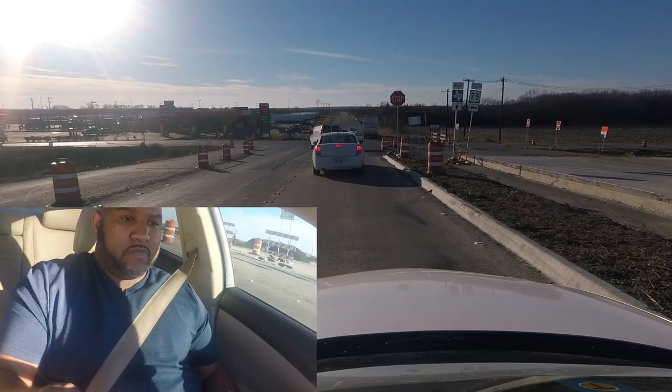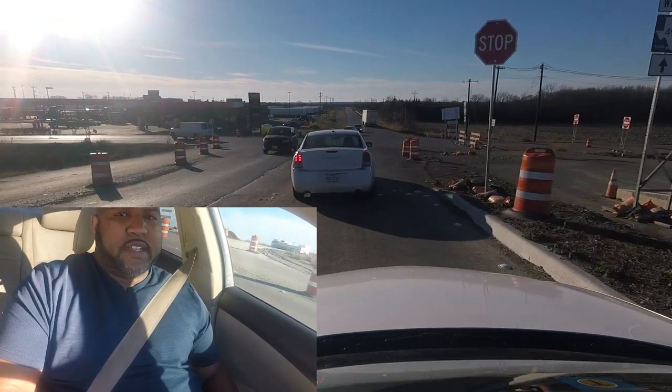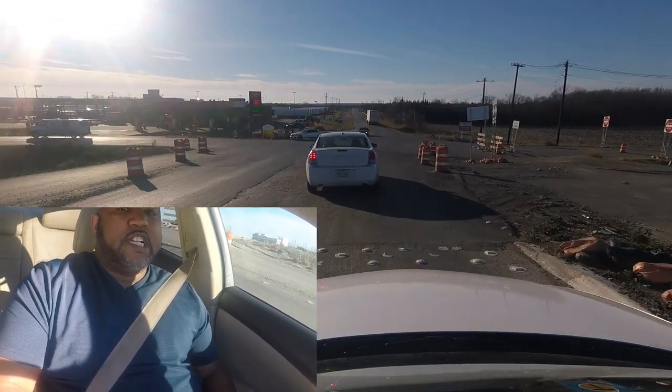What's up people, we're back at it again! Like I said before, we're gonna check out this road called 455. It's one of North DFW's best-kept secrets — it's pretty cool. Hope you guys like it as we check this out. Should be fun.